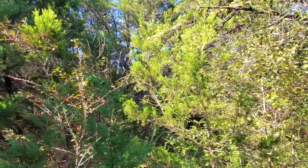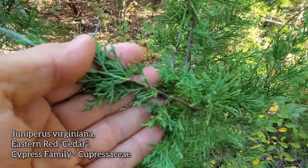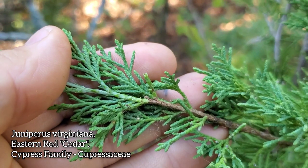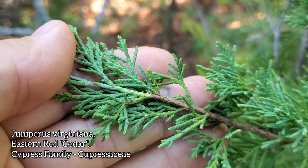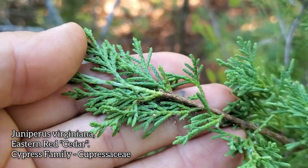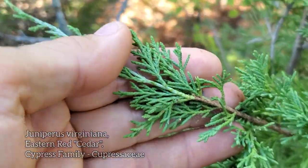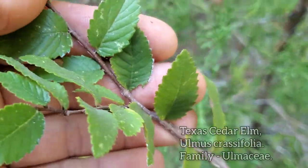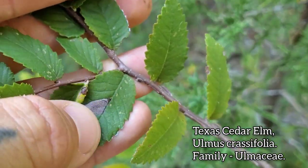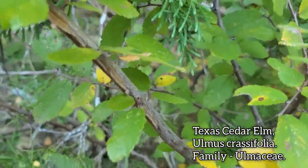As you can see, we've stepped into the understory of the forest right here. You got the Juniperus virginiana, commonly called cedar, even though it's not even in the same family as cedar — the true cedars are all from Eurasia and they're in the pine family. This is in the redwood family, Cupressaceae. That's Juniperus virginiana again. This right here you got the Texas cedar elm, Ulmus crassifolia — you can see there's a little bit of a winged stem right there, at least when they're young.